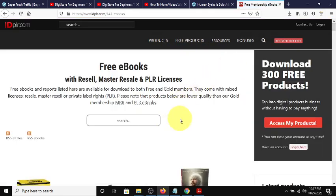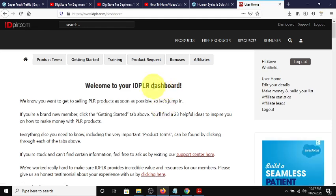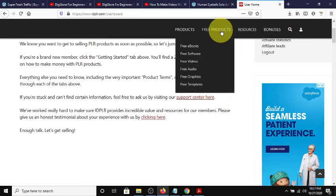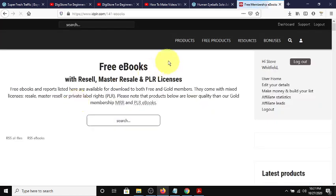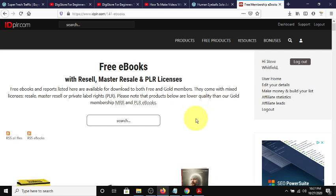Let's go to the e-book section. Since I assume you'll be going in as a free member, I'll go to the free section and click free books. They have all kinds of products - free books, free software, free videos, free audio, free graphics, free templates. They even have niche website templates that you can download for free, upload to your website, and have a fully functional affiliate website. And it's free.